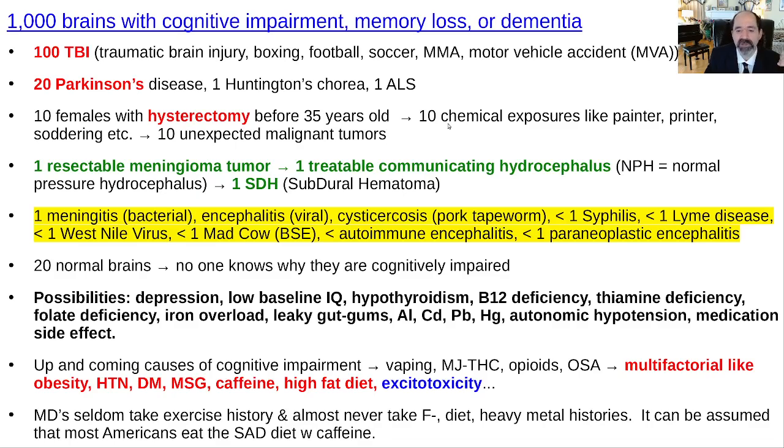Hypothyroidism, of course. Check for B12 deficiency — there have been cases where patients made dramatic recoveries once they received B12, so that's something to always check and consider supplementing; the normal level is actually higher than is widely thought. Thiamine deficiency and folate deficiency — sure, rare. Iron overload usually won't cause cognitive impairment but can contribute to it.